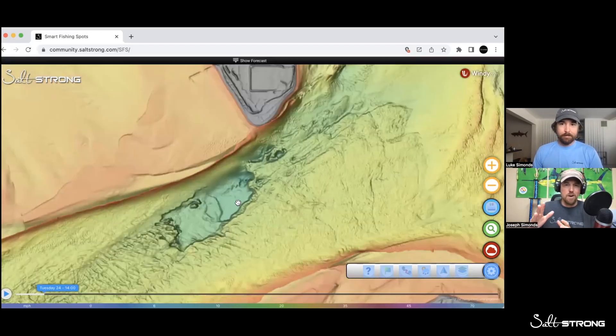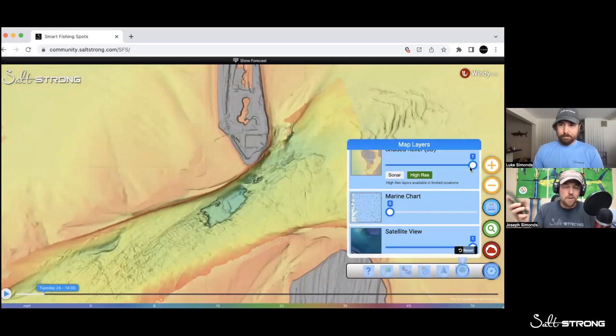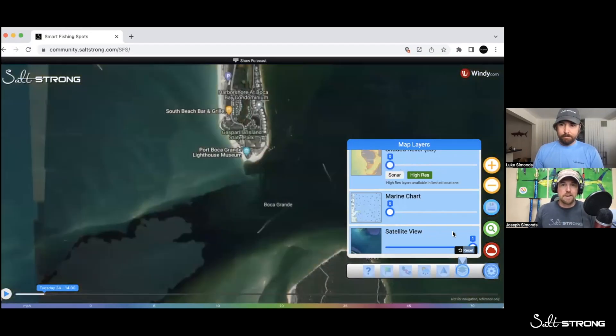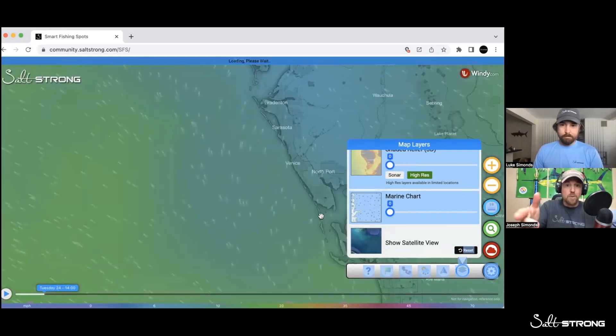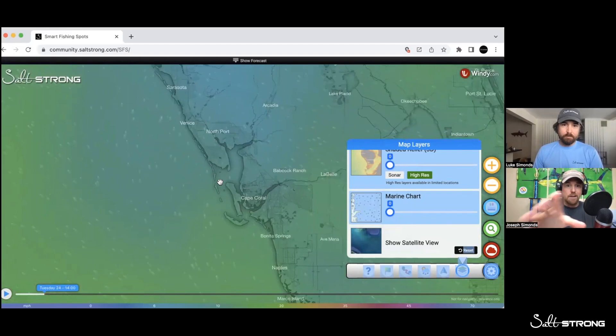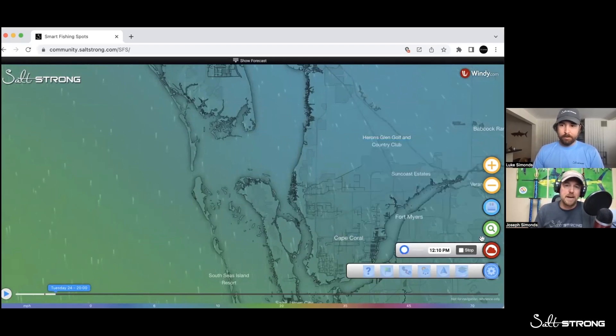This is just one of the many things that this all-in-one app does. The whole goal — if you missed some of the prior podcasts — was to create software and an app that could be on your phone, tablet, desktop, or laptop that does everything a fisherman would need. We teamed up with Windy, so we literally have Windy on this whole map as an overlay. We have everything Windy does right here. We have radar, sonar, clouds, wind, and satellite maps.